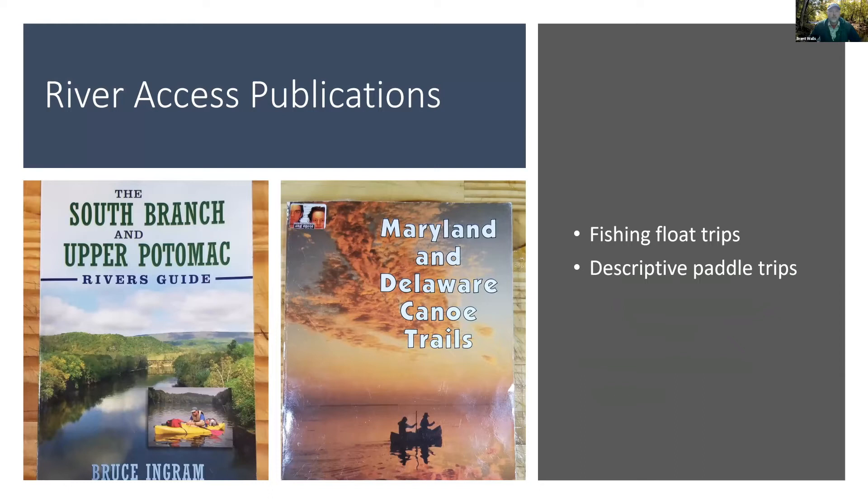There are also really good publications. For the Upper Potomac, we have the South Branch and Potomac Rivers Guide by Bruce Ingram. He does a fantastic job highlighting sections of the Upper Potomac, especially the South Branch, for its fishing capacity and unique features. I also use the Maryland and Delaware Canoe Trails Guide quite a bit — it has unique tips and information about the tributaries leading into the Potomac River.